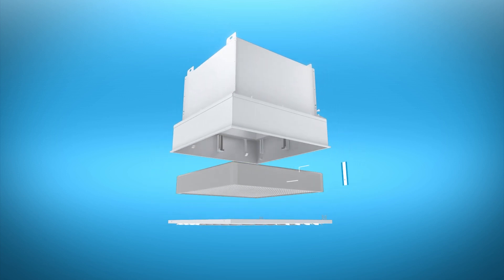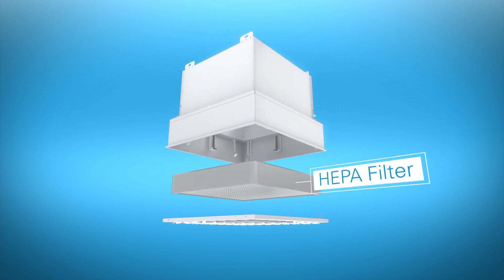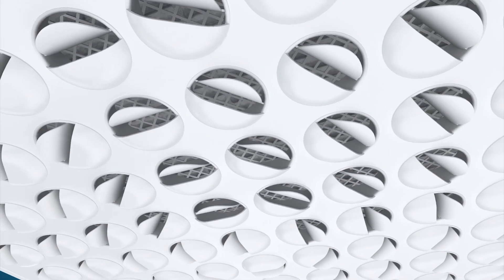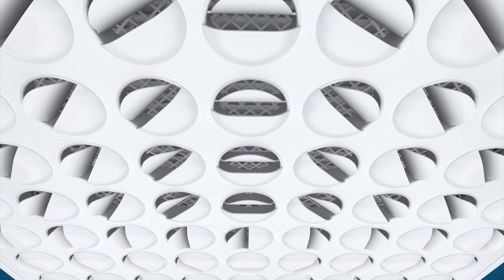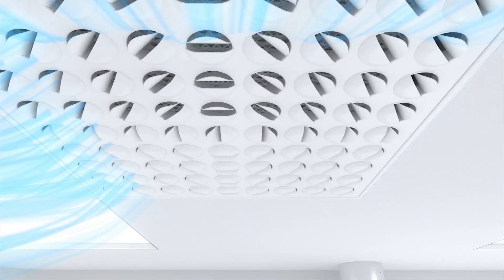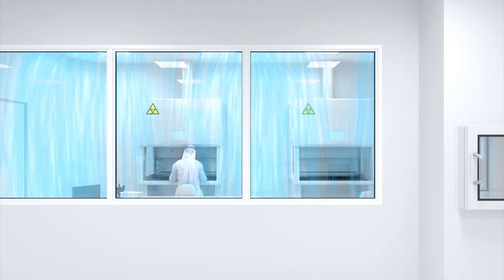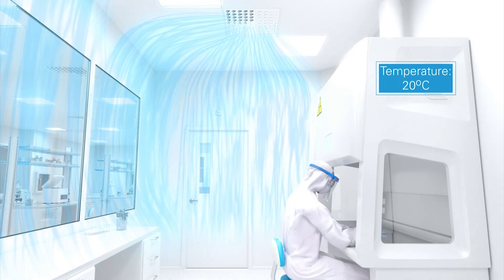Reliable and hygienic Halton Vita HEPA diffusers are coated in antibacterial paint and are easy to clean, validate and maintain. Halton can adjust the airflow pattern to create a draft-free and temperature-controlled working environment in accordance with safety requirements.